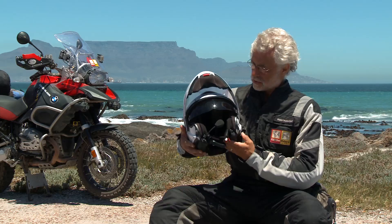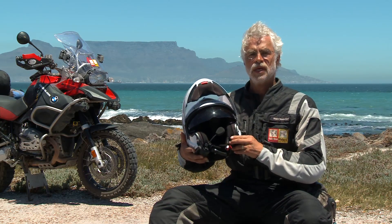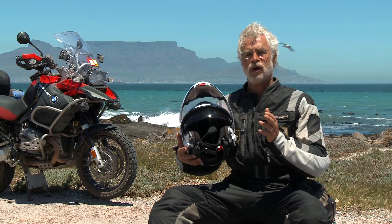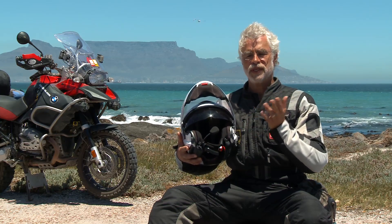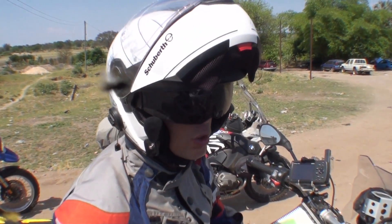Beyond that, just having a sun visor here in Africa is really, really good. It helps a lot for the riding pleasure during the day. There are several people in the group with the same helmet, and I see they use the sun visor all the time.